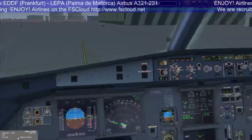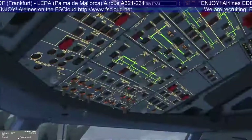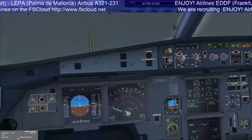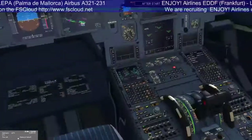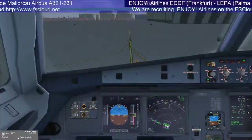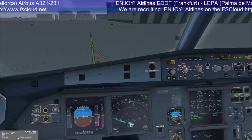After start checklist. Engine ice — checked. It is our policy that you keep your seat belt fastened. Pitch trim — zero. Rudder trim — zero. After start checklist complete.